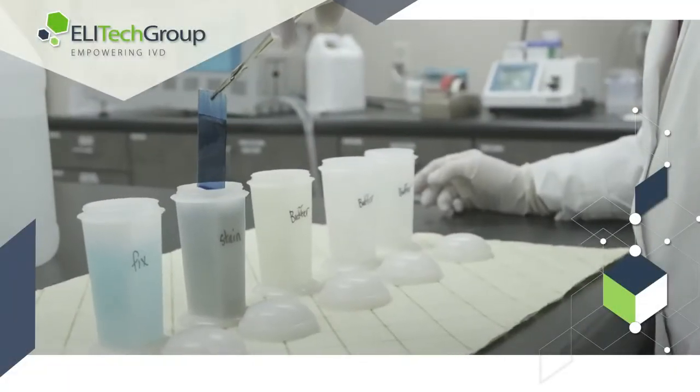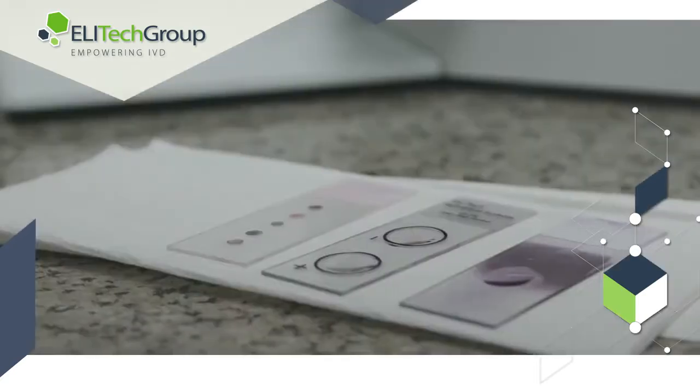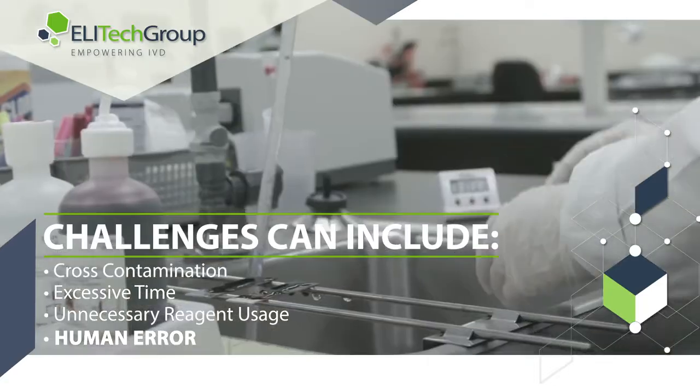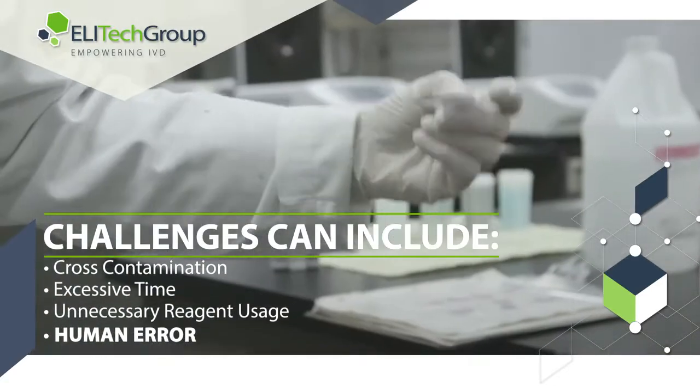Laboratories have been manually staining slides for years, but not without difficulty. The manual method is accompanied by challenges such as cross-contamination, excessive time, unnecessary reagent usage, and human error.